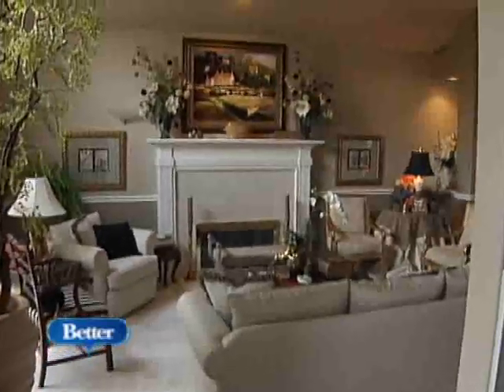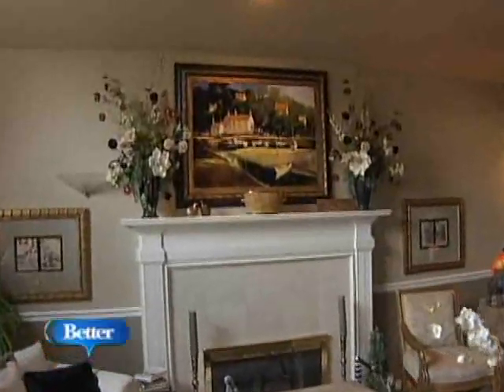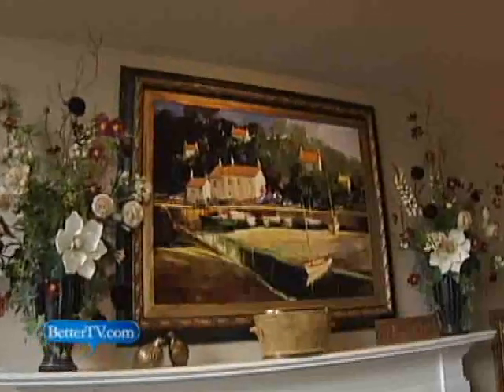Let's use this room as an example. You've chosen to put a beautiful piece above the mantle. Now, if this is the only piece that you could put in this room, would you be set for a while? Oh, absolutely. That's the focal point of the room. If you only have a couple chairs and a palm tree, put a piece of art over your mantle.